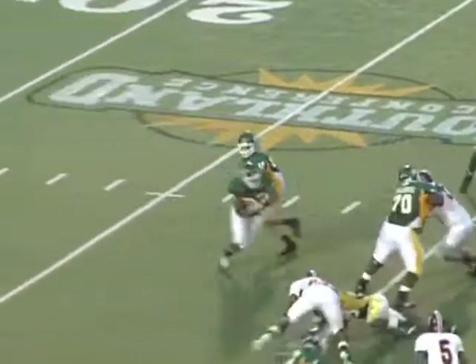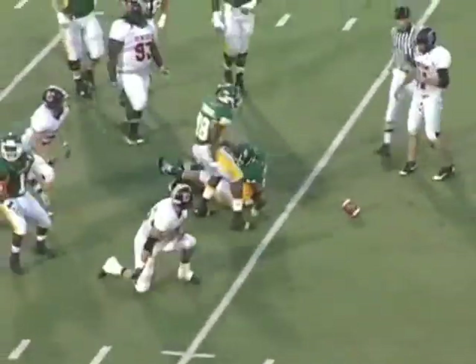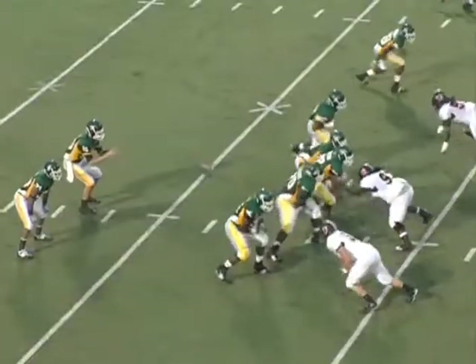Playing the National Anthem, we take the football on the opening kickoff. Zeke Jones got the start this week. Zeke had over 100 yards rushing, ran the ball very well, and ran hard all week.